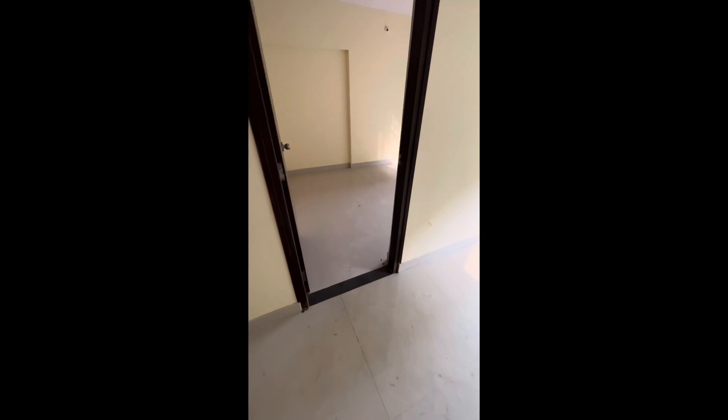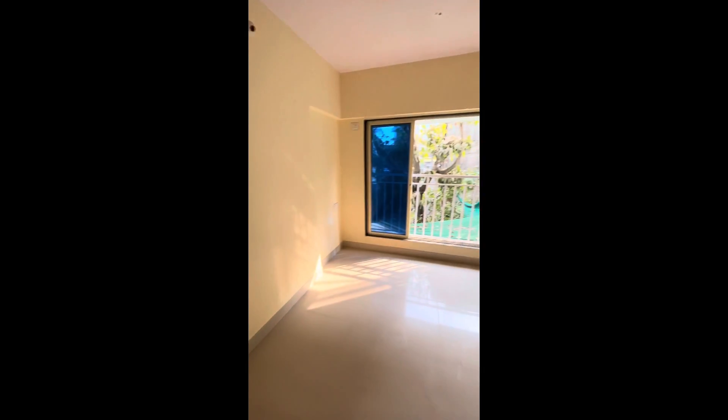We are entering your master bedroom, facing towards the roadside.